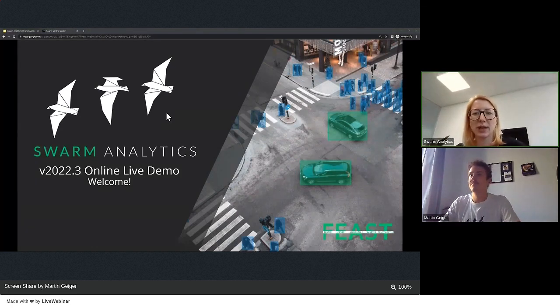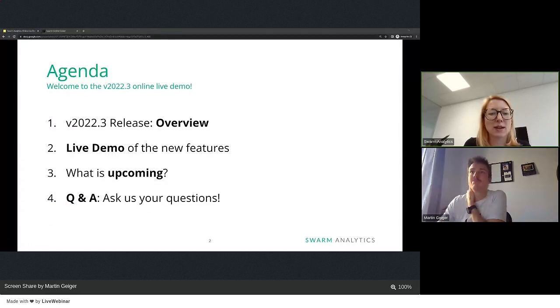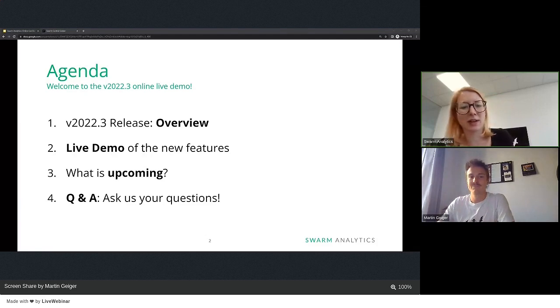What can you expect today? Let's have a look at the agenda. Martin will give us a quick overview of what happened this release. Then we will do a deep dive into the live demo of the new features. Afterwards, we will have a quick outlook, because after the release is before the release, so you can see what to expect for the next one. And at the end, you can ask us all your questions.